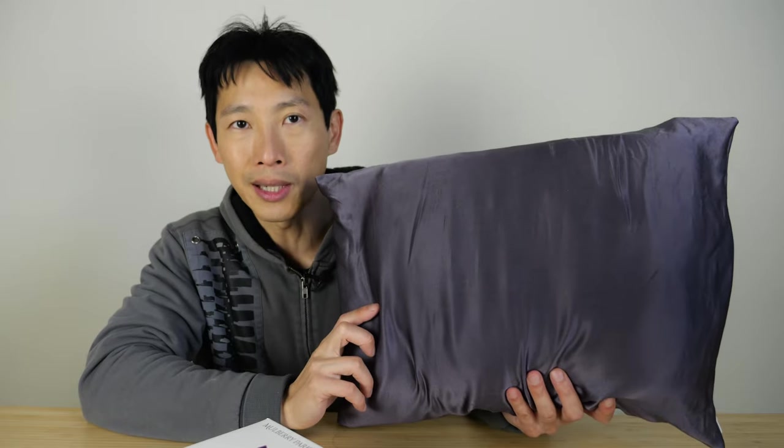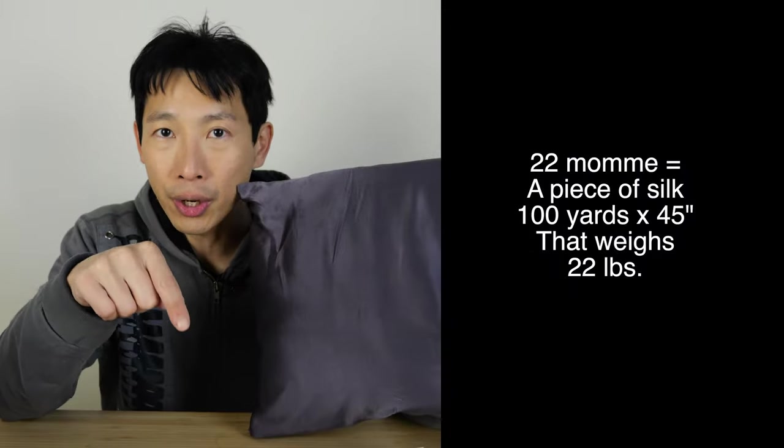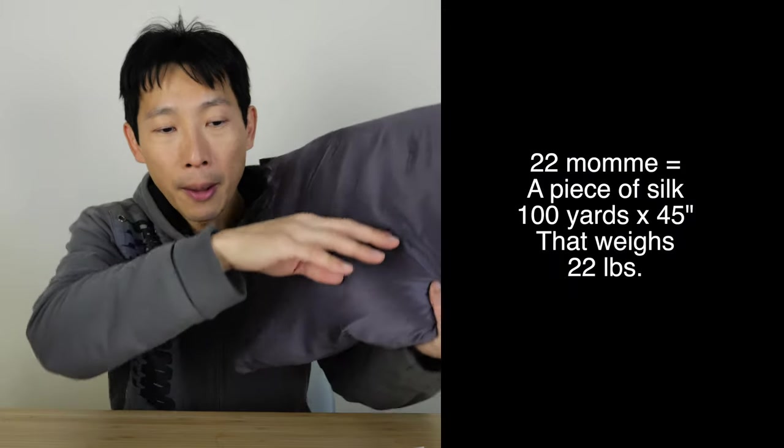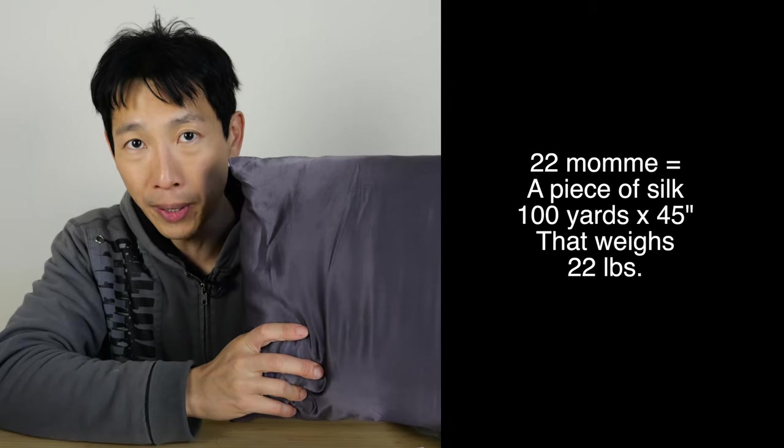The reason I'm making this video is because on Amazon there's a lot of descriptions about the quality of the silk. I'm going to concentrate on momme. This one is 22 momme. I was sort of questioning how I can verify that this really is the quality that they say it is. 22 momme basically means 100 yards by 45 inches worth of silk material weighs in at 22 pounds.